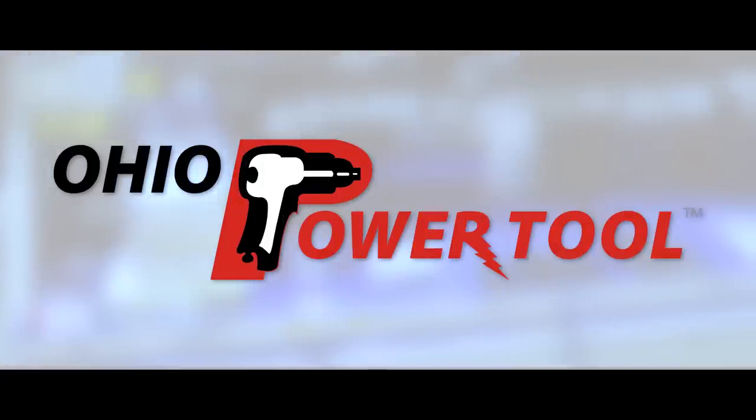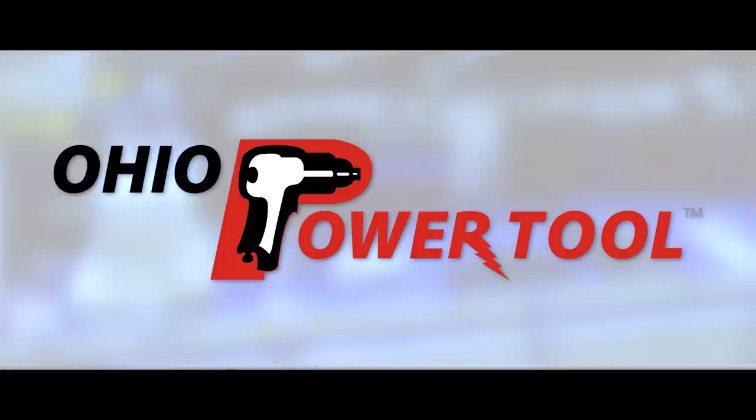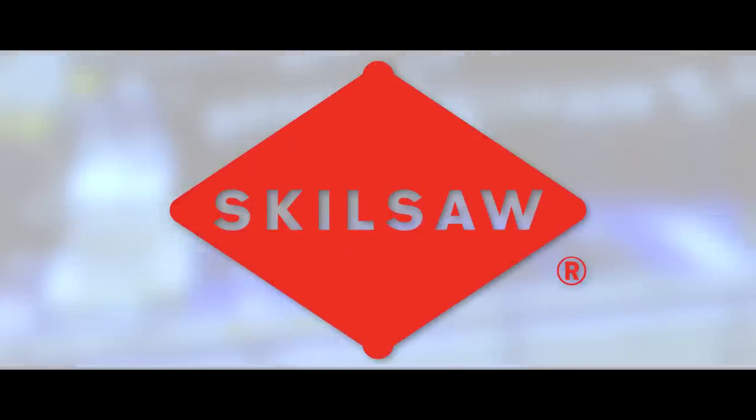This episode is brought to you by Ohio Power Tool — pro tools, pro service, all of the best prices at ohiopowertool.com. And SkillSaw, true to the trade since 1924.